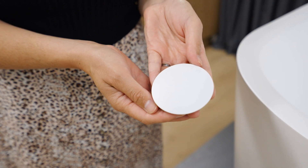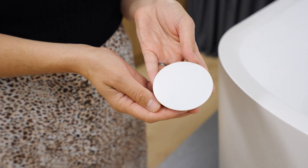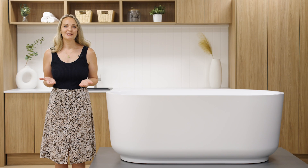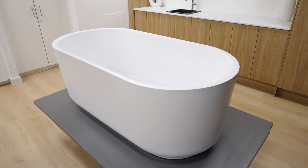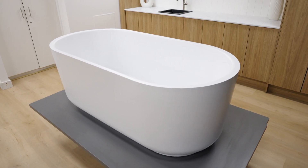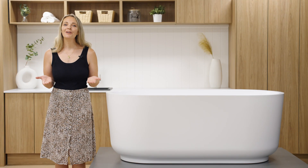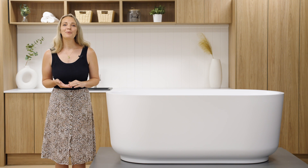Pictured here is the Bauer bath matte white pop-up plug and waste. Plug and waste options are available to purchase alongside your bath. Bring a touch of sophistication to your space and create a lasting impression with our stunning range of elegant baths, combining style and luxurious comfort. Visit our website now to explore the full range of Bauer baths and find the perfect addition to your bathroom oasis.